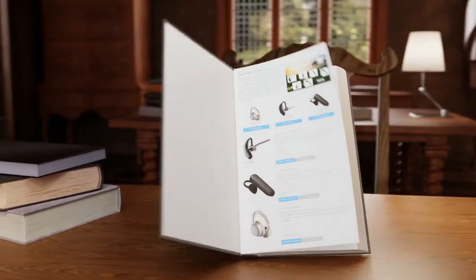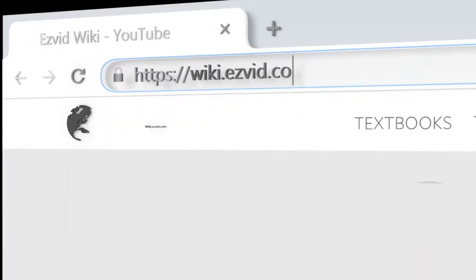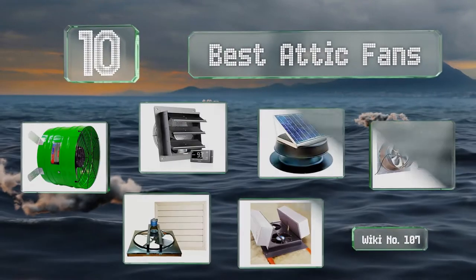wiki.easyvid.com. Search EasyVid Wiki before you decide. EasyVid presents the 10 best attic fans. Let's get started with the list.